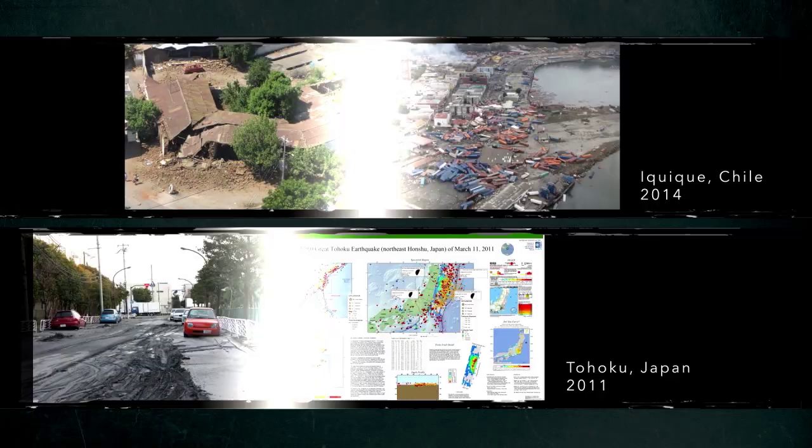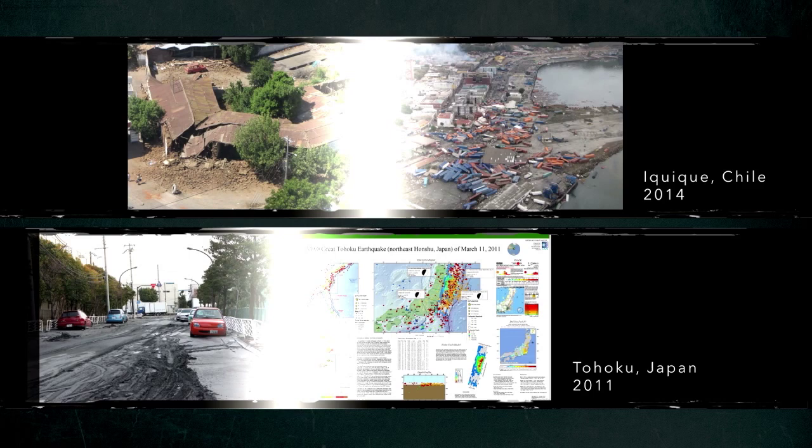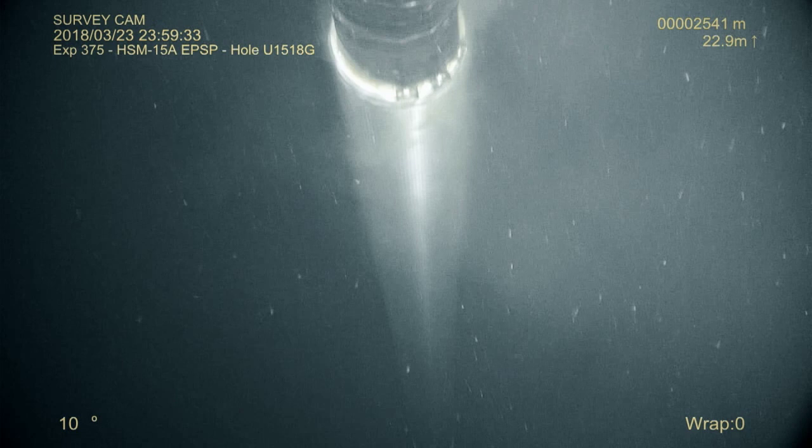One of the biggest questions facing seismologists today is trying to understand what is the relationship between slow-slip events and earthquakes. We've seen in some examples, like the Iquique earthquake in 2014 and the Tohoku earthquake in 2011, that large subduction zone earthquakes were actually preceded by slow-slip events. So our goal with this entire expedition is to understand more about why slow earthquakes or slow-slip events occur — what is it about the rocks or about the conditions in the earth that allow these events to arise?